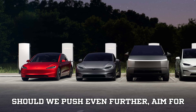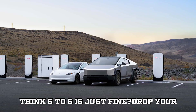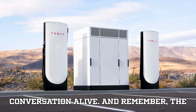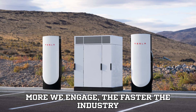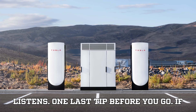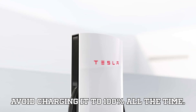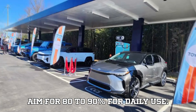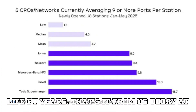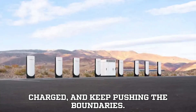Should we push even further? Aim for stations with 10 or 20 ports, or do you think 5 to 6 is just fine? Drop your thoughts below and let's keep the conversation alive. Remember, the more we engage, the faster the industry listens. One last tip before you go: if you want your EV battery to last longer, avoid charging it to 100% all the time. Aim for 80 to 90% for daily use — that little habit can extend your battery life by years.